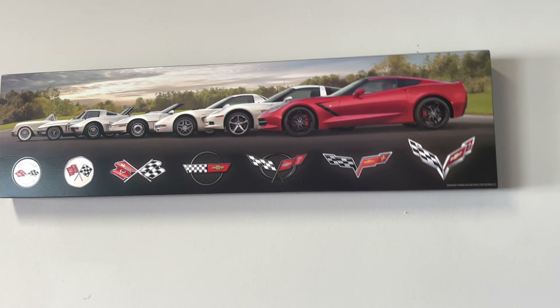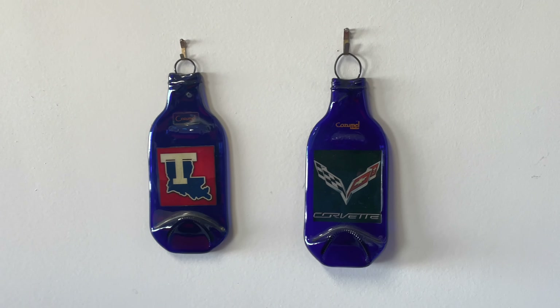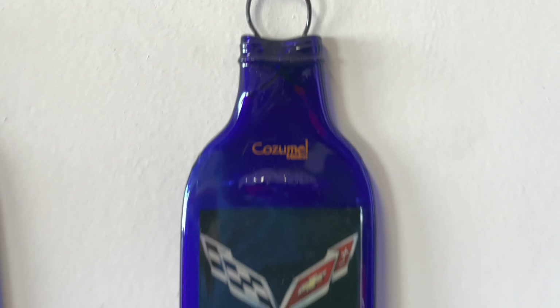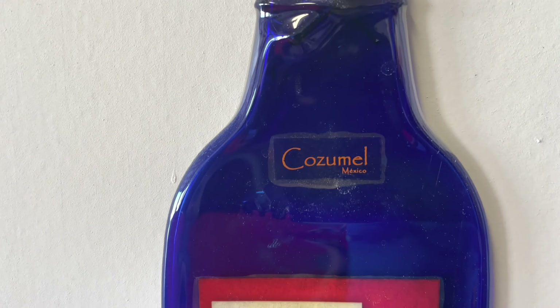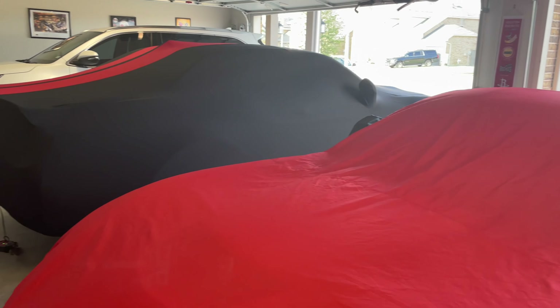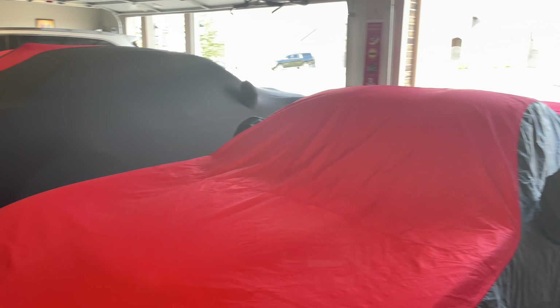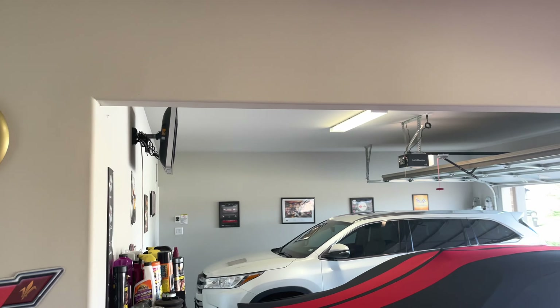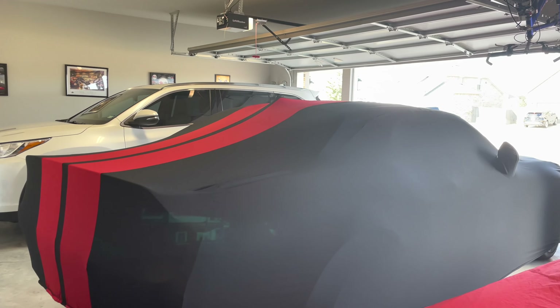That print right there is the C1 through C7. I got these at the Cosmopolitan - I couldn't believe they had that one with the C7 along with my school colors. So guys, that's kind of what it looks like in the garage. Still got some wall space there - actually got a Corvette flag coming for the C7 and a Scat Pack flag coming as well.